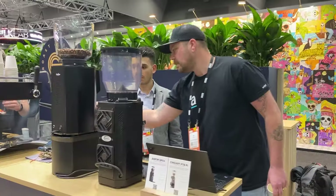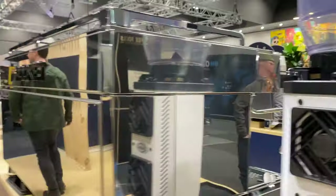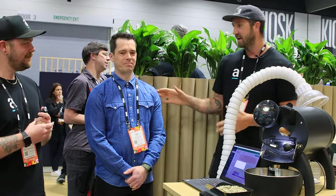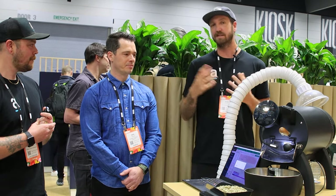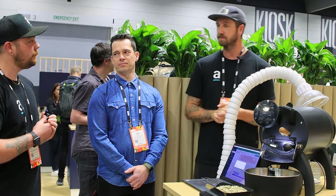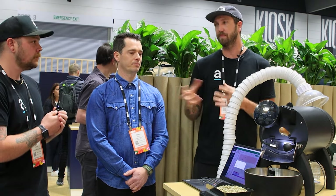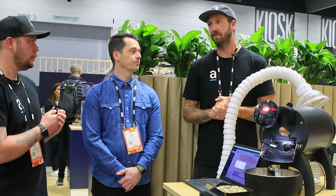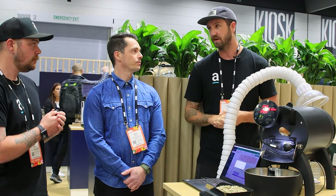Hey guys, we are at MICE 2023 on the Espresso Company Australia stand. I'm here with Zach, our head roaster, and Gavin, he's going to show us the Aleo Bullet. So the Aleo Bullet is our sample roaster. We've had this for just over six months now. This roaster was something that we introduced so that we could really replicate on our IMF roaster some of the smaller sample roasts that we wanted to taste, get great profiles out of our coffees.